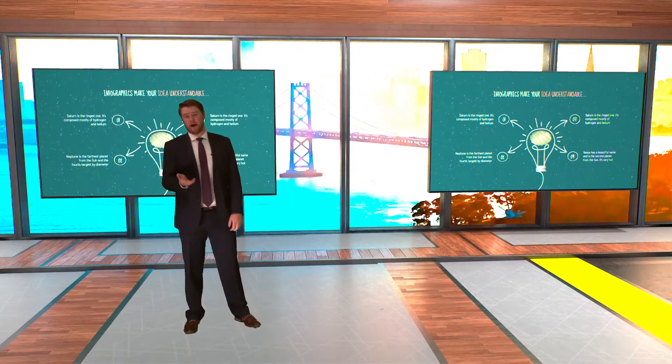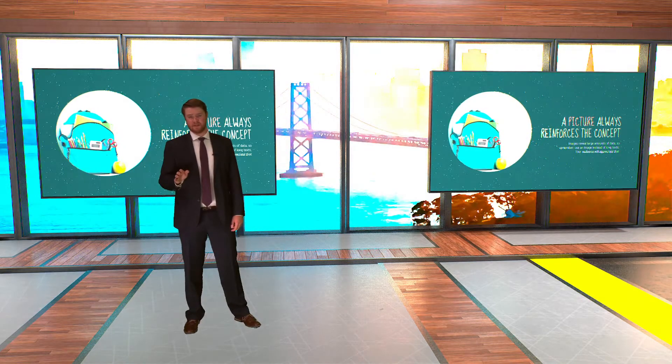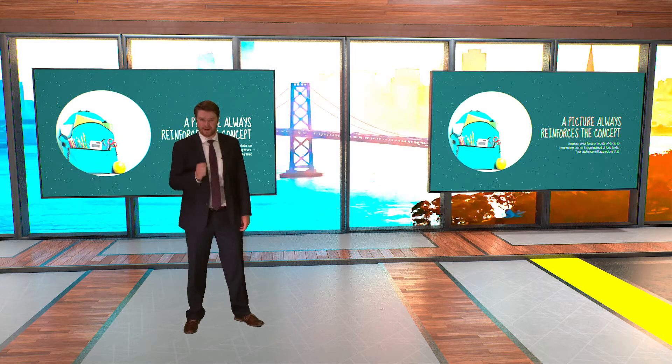Let Port Live, powered by the ICE 9 Virtual Production Hub, take care of all of the technical details so you can focus on teaching and engaging with your students.